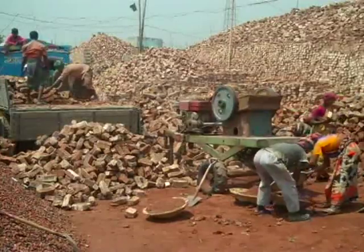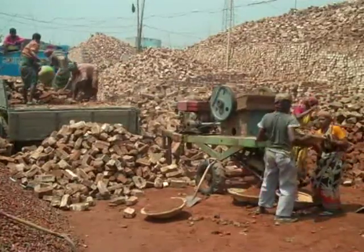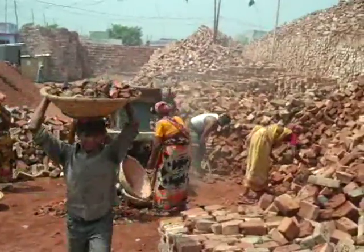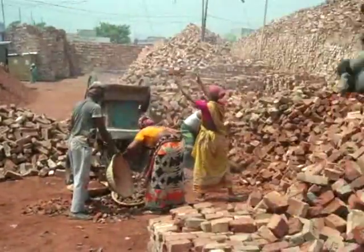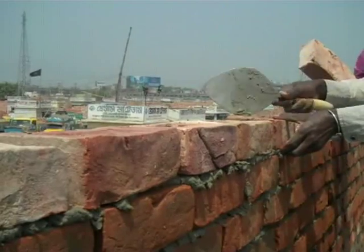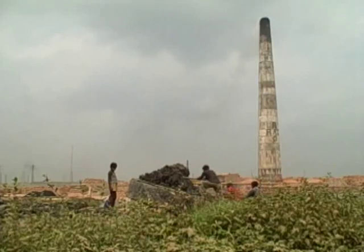Yet it is also a sign of a booming construction industry spurred by Bangladesh's rapid urbanisation. Every year 866 crore, or 8.6 billion bricks, are produced here and the demand is rising steadily at about 5.28% per year.